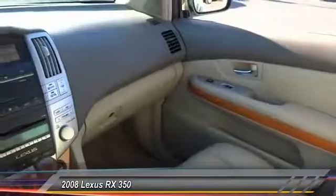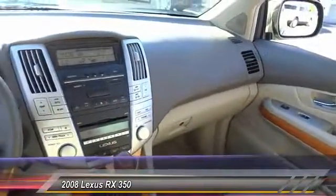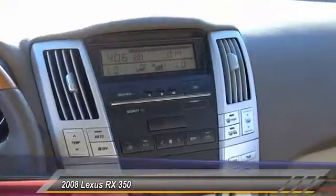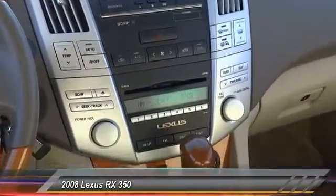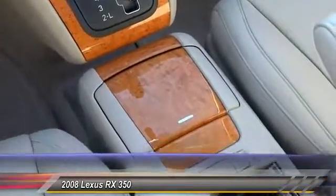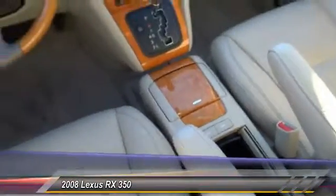Steering wheel audio controls, heated seats, traction control, leather-wrapped steering wheel, Bluetooth wireless data link for hands-free phones, four-wheel ABS, automatic stability control, climate control, AM-FM stereo radio, child safety locks.